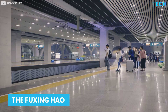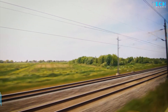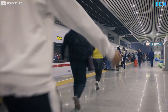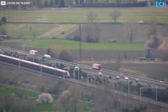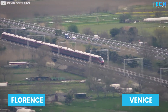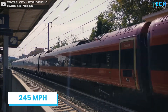Number six is the Fuxing Hao, also of China — also called the CR series. The Chinese are known for their rail technology, and the Fuxing Hao operates at a top speed of 220 miles per hour but can reach up to 260 miles per hour, transporting passengers between Beijing and Shanghai. Coming in at number seven is Italy's Frecciarossa 1000, also called the ETR 400, which is the favourite train of Italians, traveling through Milan, Rome, Florence, and Venice. Although its speed has been limited to 190 miles per hour, the ETR 1000 can reach a top speed of 245 miles per hour, making it the second fastest train in Europe.